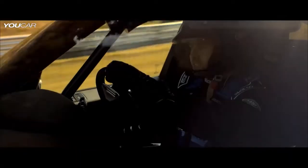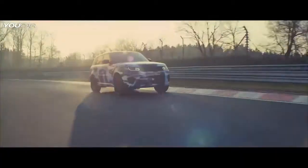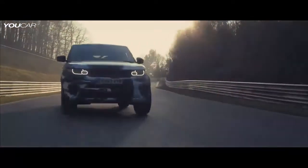We're just now coming down to the Fuchsra area. It's a very fast downhill section. The corner at the bottom of the track can be taken at over 200km/h. We've made significant revisions to the all-wheel drive chassis and the 8-speed ZF gearbox to deliver genuine sports car performance.